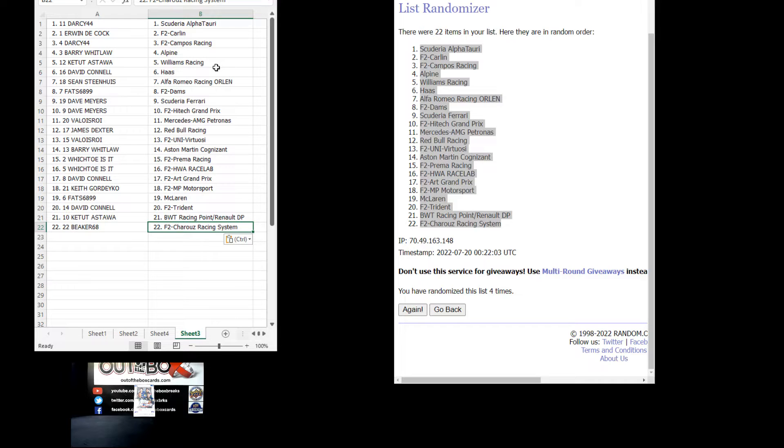Which Tow is it with Prima and also with HWA Race Lab. David with Art Grand Prix. Keith with MP Motorsport. Fats with McLaren. David with Trident. K. Toot with BWT Racing and Renault. Beaker with Sherry Racing System. Come in for trades, guys — post in the chat if you want to trade your team and see if anyone else is interested.